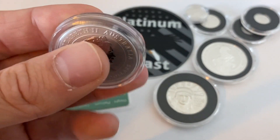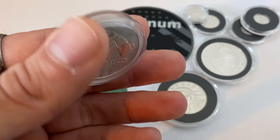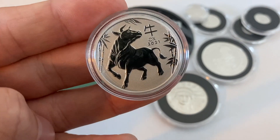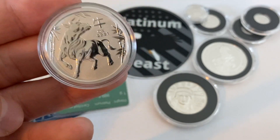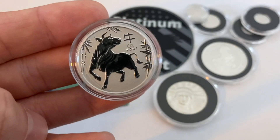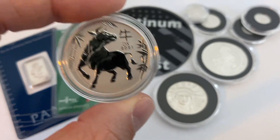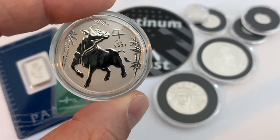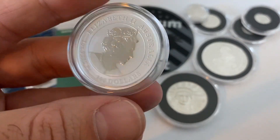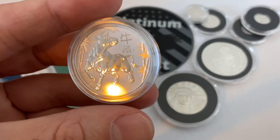Bullion Star stood by their sales and decided to either send me a replacement or a refund — they did give me the option, which was very gracious of them. I decided to go ahead and take my chances again and take a replacement coin, and they sent me this and I received it and it is flawless. If you're looking for a platinum ox, they do still have them in stock on Bullion Star's website, just know it may take a little time and there's always the chance FedEx might lose your package like they did mine.